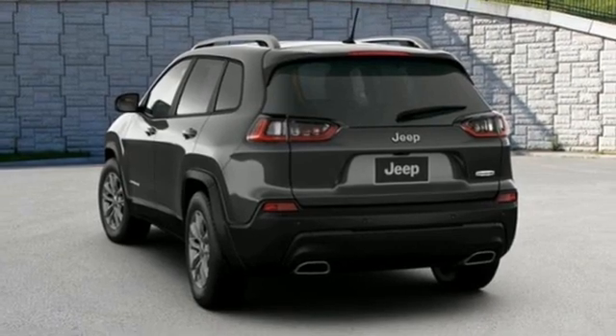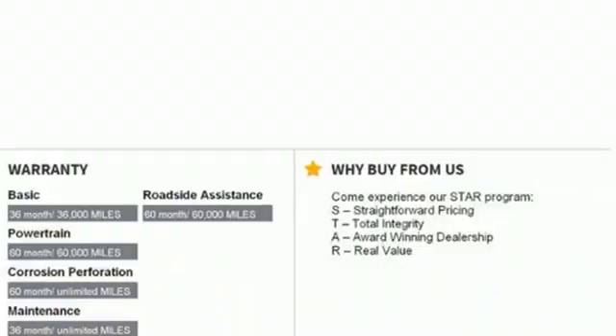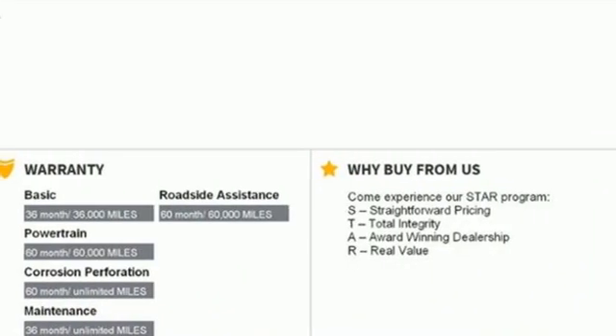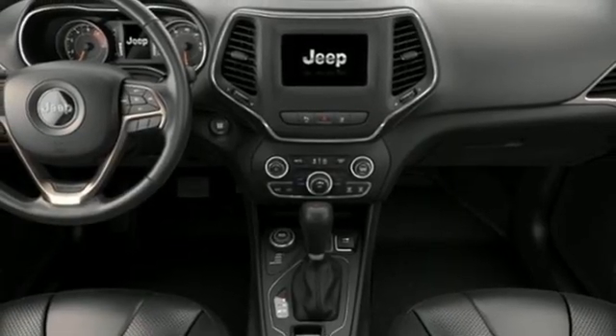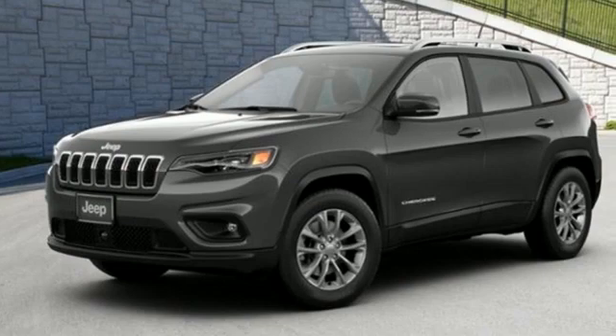Wi-Fi hotspot, AM-FM satellite radio, first and second row express open and close sliding and tilting sunroof, remote engine start, and LED low and high beam headlights.